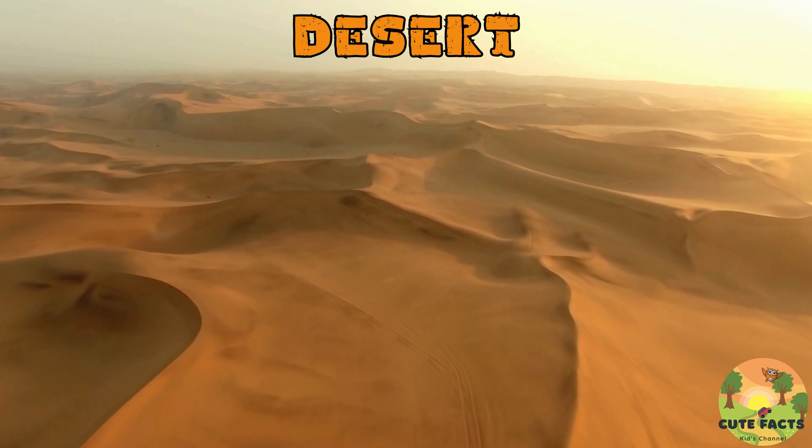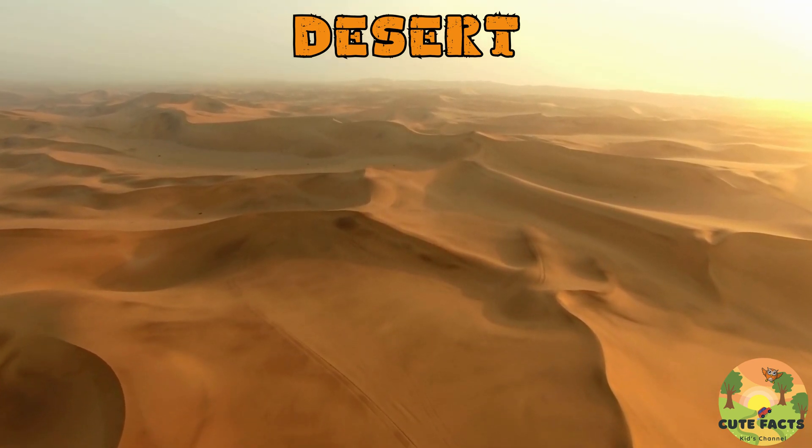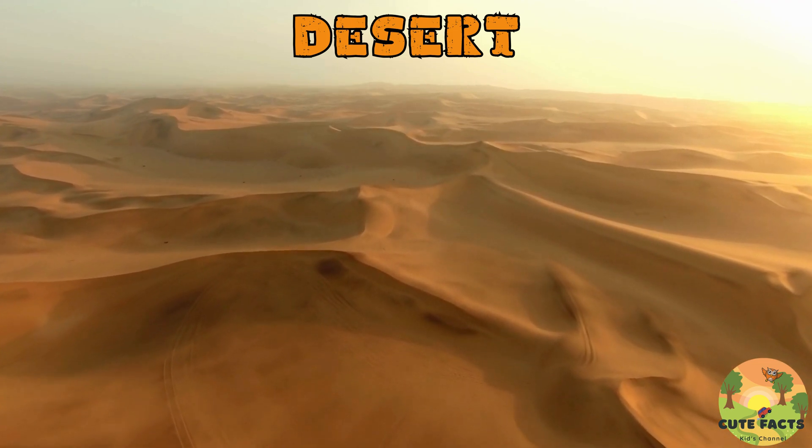Welcome to the hot and arid world of the desert. Let's explore this unique habitat and meet the incredible animals that have adapted to life here.